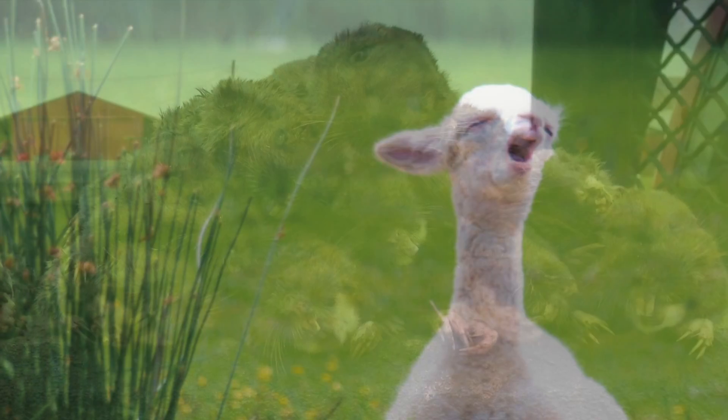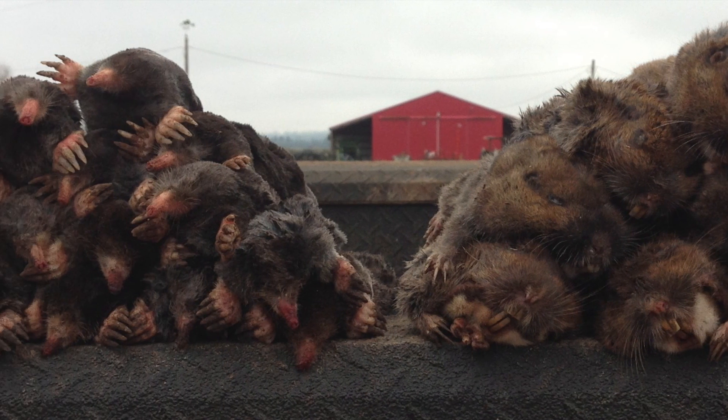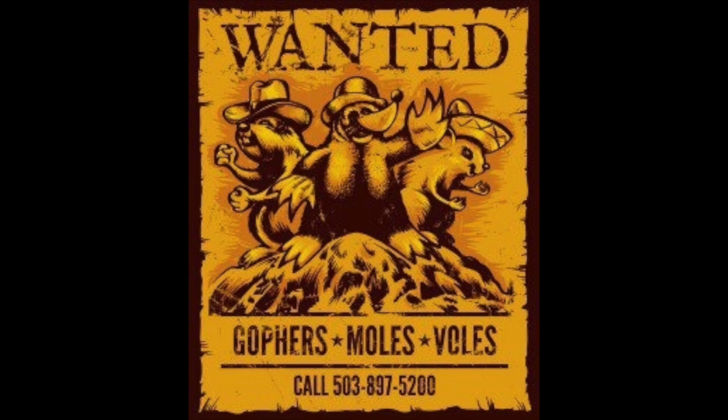Now you know what they look like — you can go after them. And if you can't, we sure can, because we catch a lot of them.